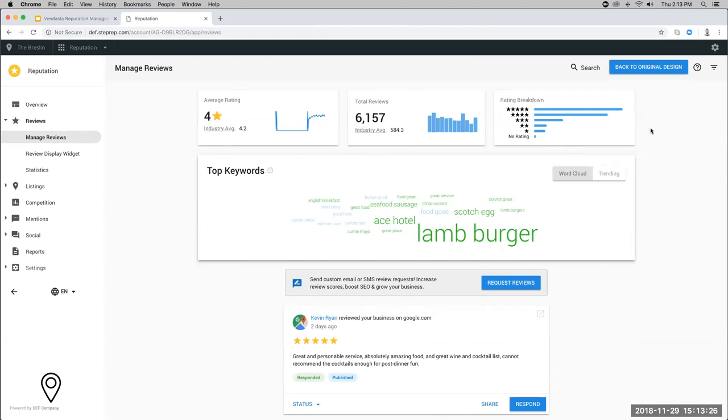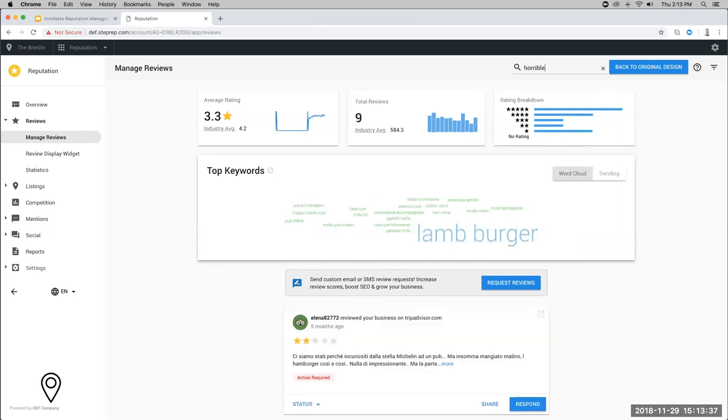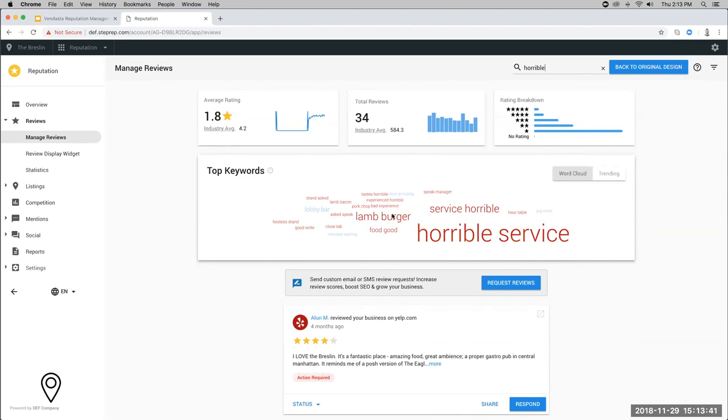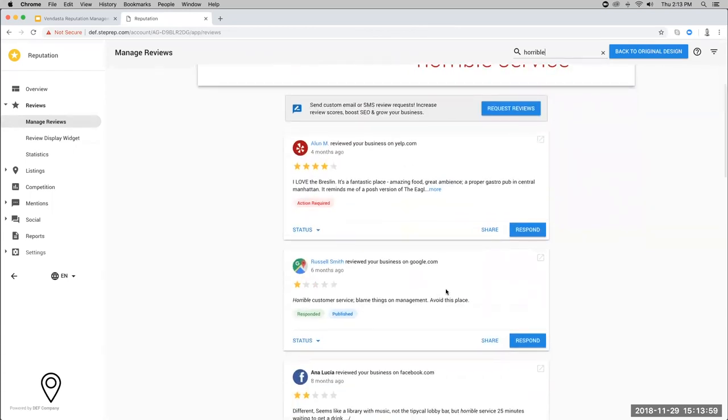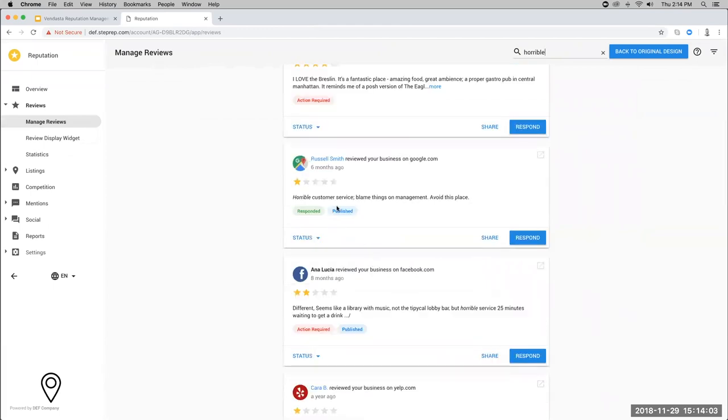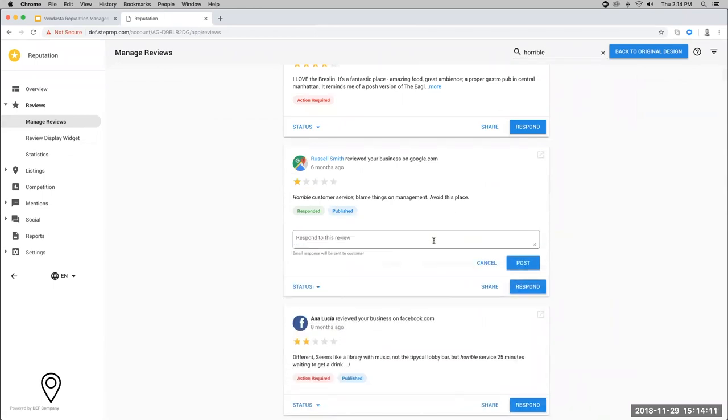If you want to explore the word cloud further and dig into negative reviews, you can filter by particular words. Searching 'horrible' will pull in reviews associated with that word — horrible service, for example — showing mostly negative experiences. If you want to respond to an experience like this, simply hit the respond button, type out your review response, and post it to deal with those reviews online.